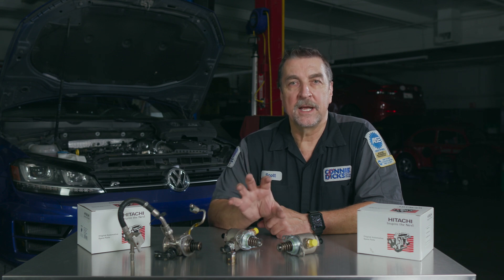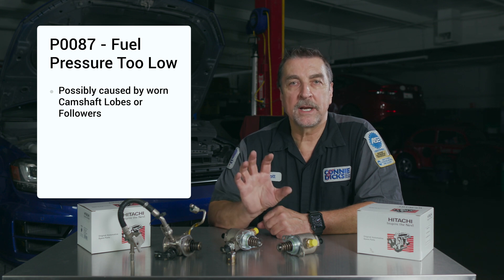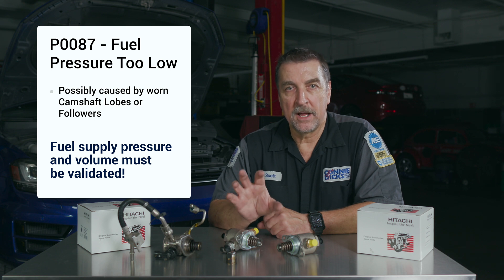If you have any timing-related DTCs, these should be addressed before pursuing the high pressure control issues. Additionally, if the supply voltage is inadequate or the driver within the ECM is damaged, pressure regulation will suffer. Utilizing an oscilloscope by measuring the control voltage, control signal amperage, and rail pressure sensor can tremendously help during analysis.